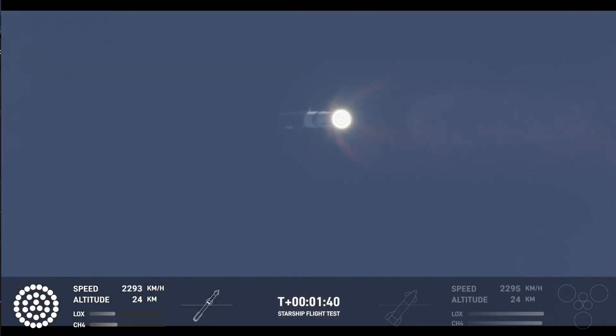Next thing coming up is hot staging. We're going to look for six engines to ignite on ship while we're still attached to the top of the booster. We'll see all but those three center engines shut down on booster.